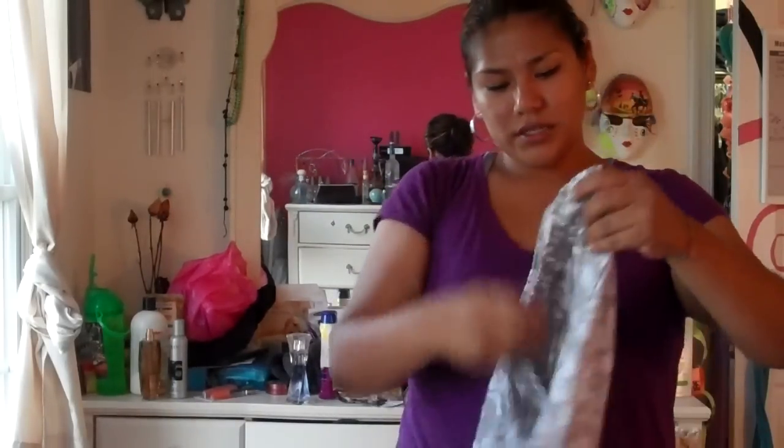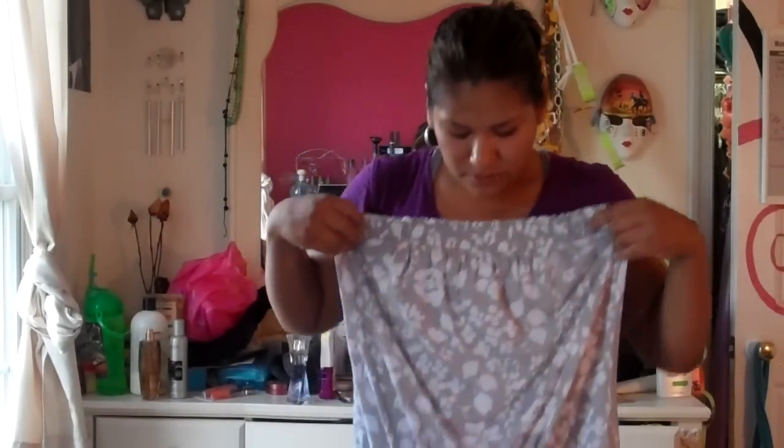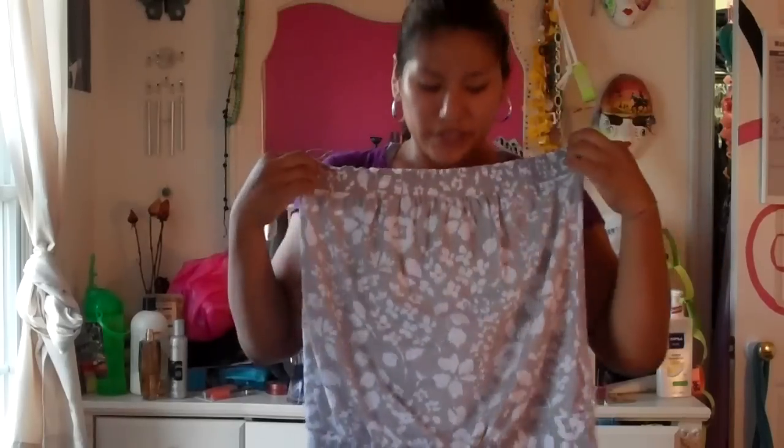Finally from Old Navy, I got this tube top — very very cute. I really like it and it's a size medium. It's like a loose top, so it's really cute. I was surprised that a size medium fit me. Really simple but really cute at the same time.